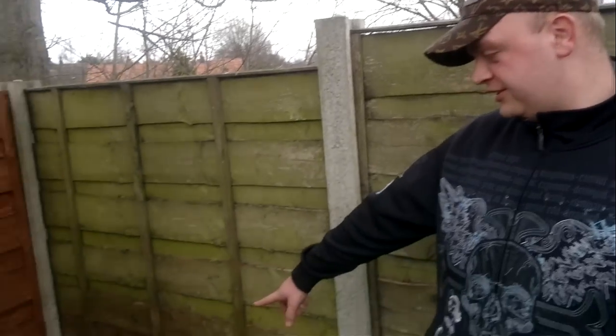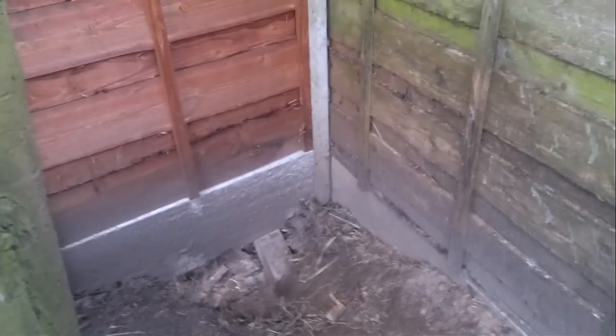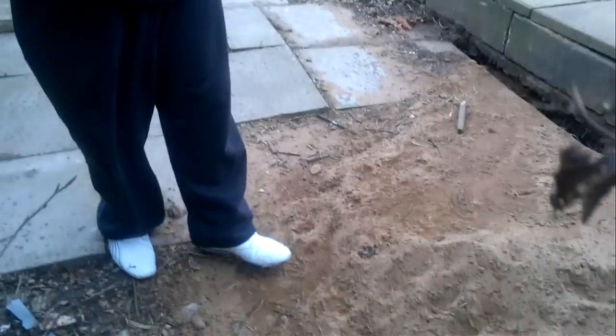Hi, I'm David Rolingson and the badgers have invaded our garden. This is the gap from where they're coming through. They're coming along here where you can see the sandy pathway. They're starting to dig underneath the garden.